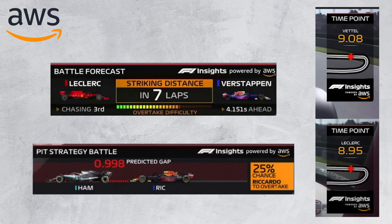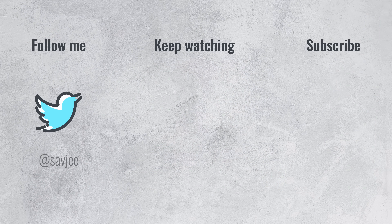Now undoubtedly, there are many more exciting pieces of hardware and software in use throughout Formula 1, but that's it for this video. Let me know in the comments below if you know other great examples. Leave a thumbs up if you like this video and consider subscribing to my channel. Thanks for watching — until next time.